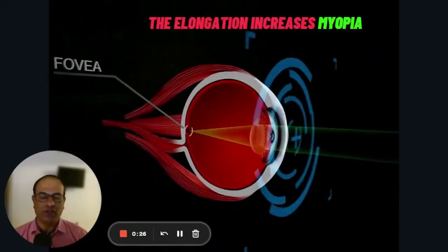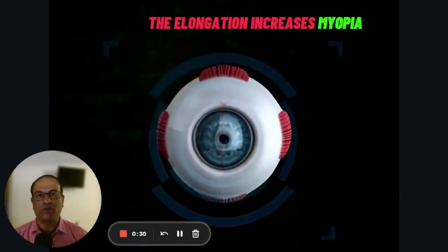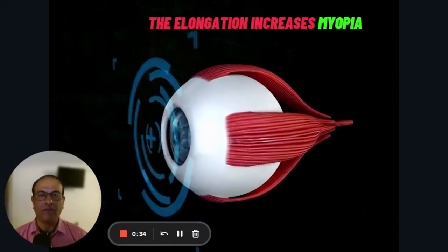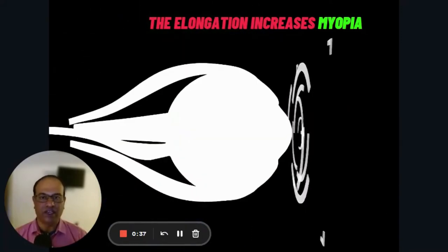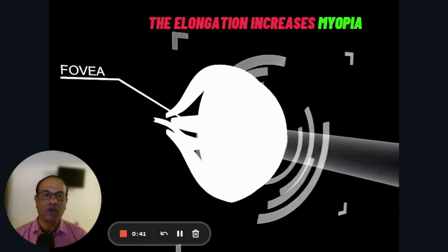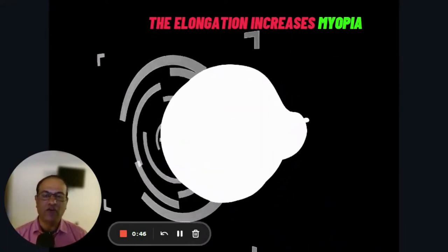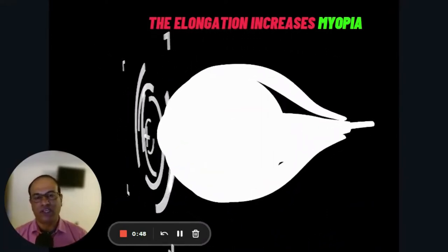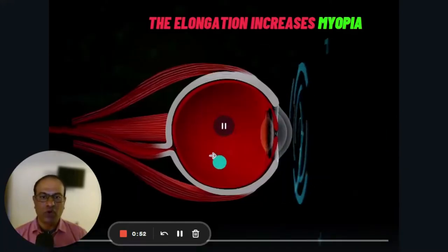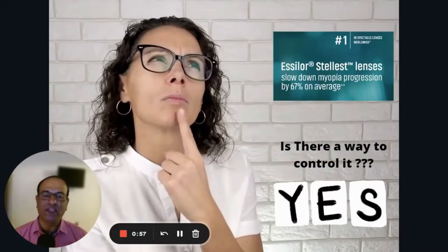If a child has any issue with vision, the doctor may prescribe a minus one or minus two prescription in the beginning, but the power doesn't stay there — it keeps increasing. The reason is that eyeball elongation increases, and the myopic power keeps increasing. Every now and then you will see the power increase by about one or 1.5 diopters. The higher the elongation, the higher the power.